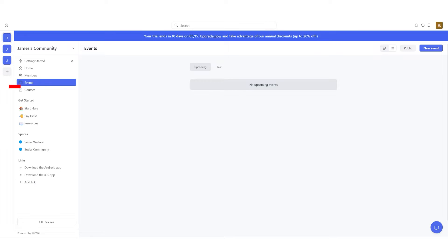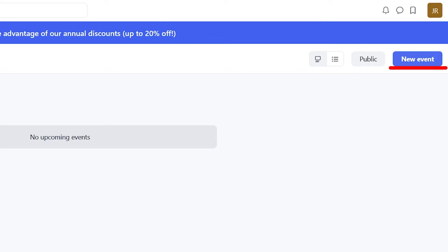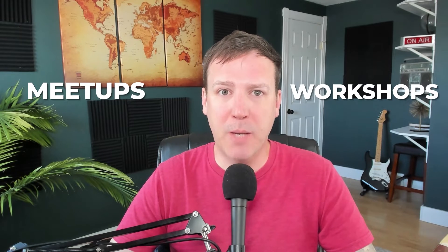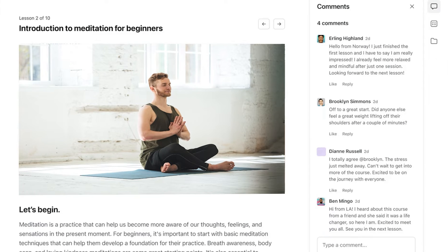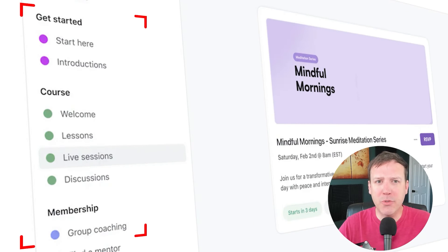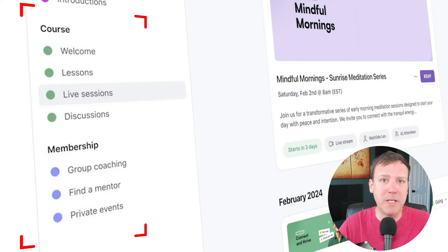Apart from live streaming, Circle also offers a full events feature. This allows you to create and manage various types of events such as meetups, workshops, or virtual gatherings. You can set different time zones, have RSVP options, and even sell tickets for paid events. The event calendar makes it easy for members to keep track of upcoming events and plan accordingly. Users can sort events to find ones that interest them, whether small local meetups, online classes, or big virtual conferences, mixing online chatting with real-life meetings.